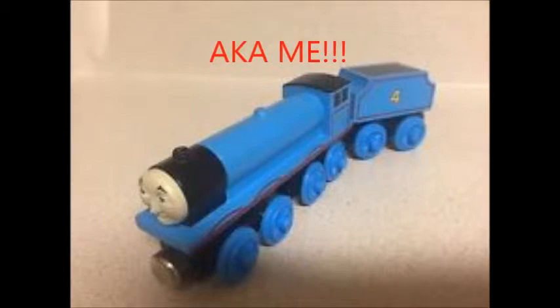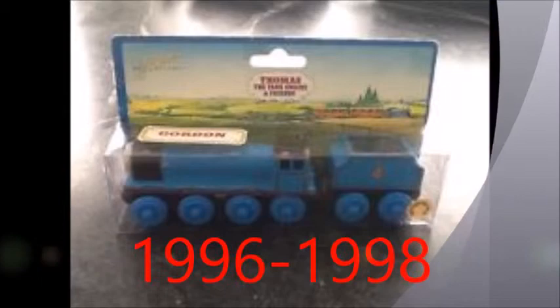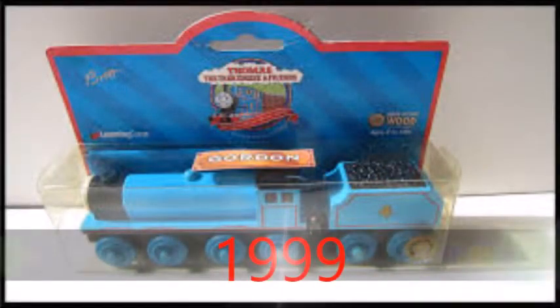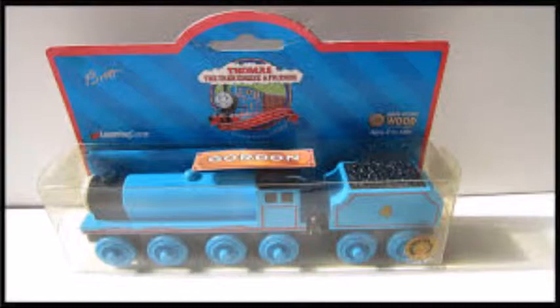The next is the 1994 model, which is the one that I call myself on YouTube. Then there's the 1996-1998 model. Then the 1999 model. In 1999, that's when they started using larger wheels, plastic funnel, and plastic coal in the tenders.